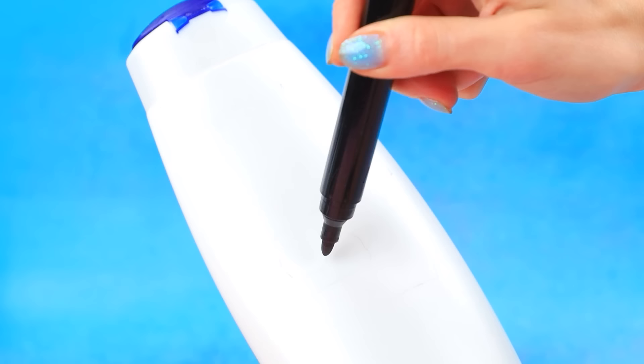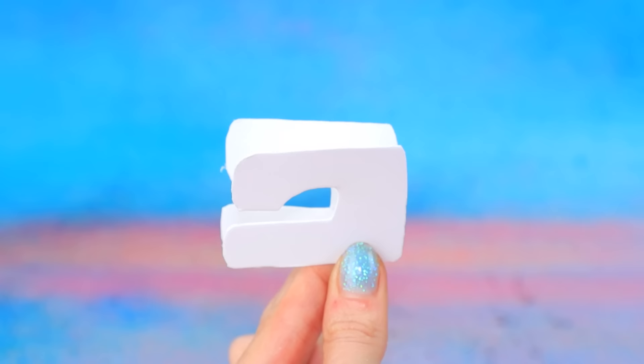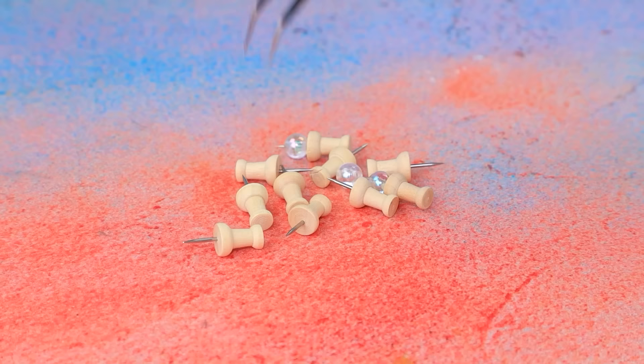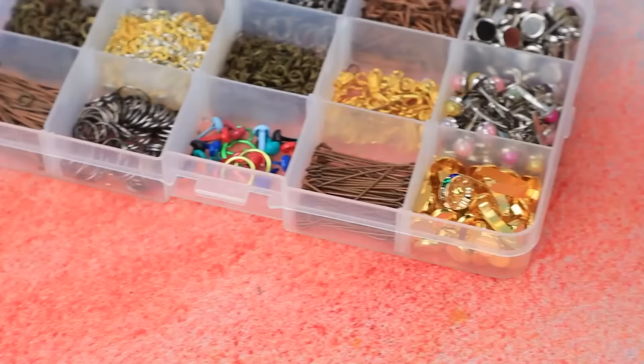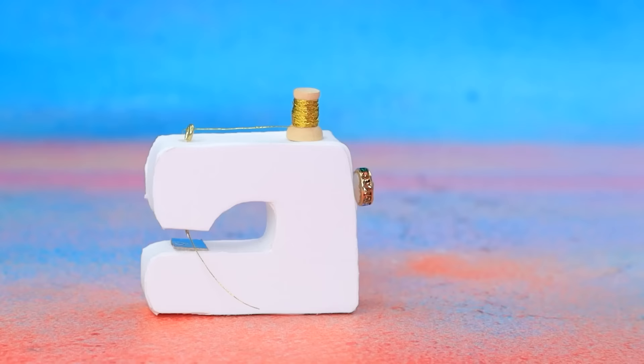Take a bottle of shampoo, outline the detail, assemble the frame, add a needle — these will turn into spools. Pick up the accessories, fix the wheel on the side. Brand new sewing machine!